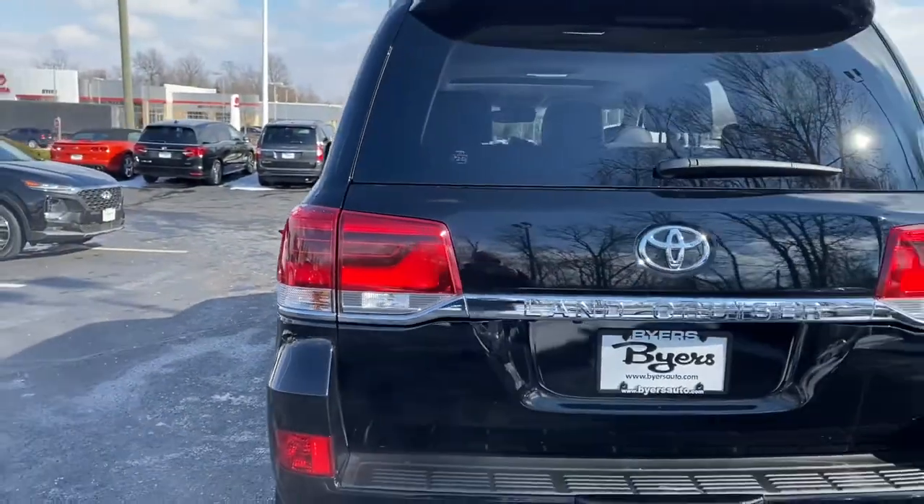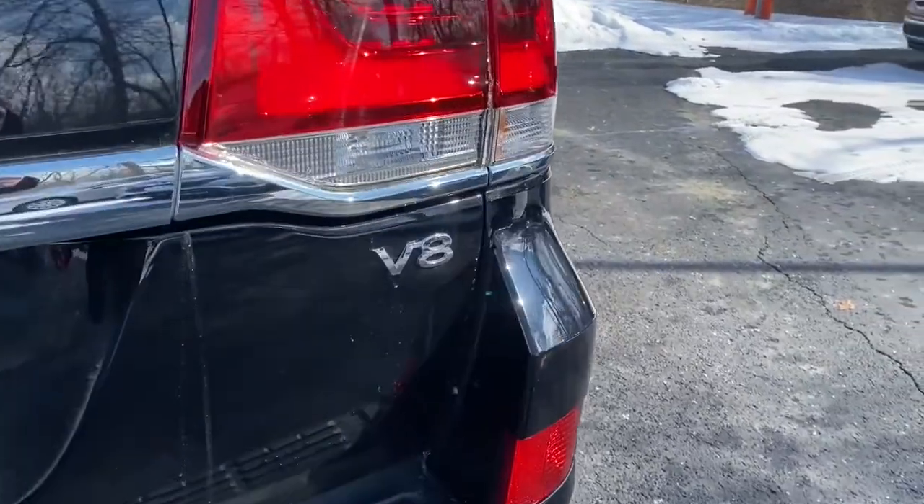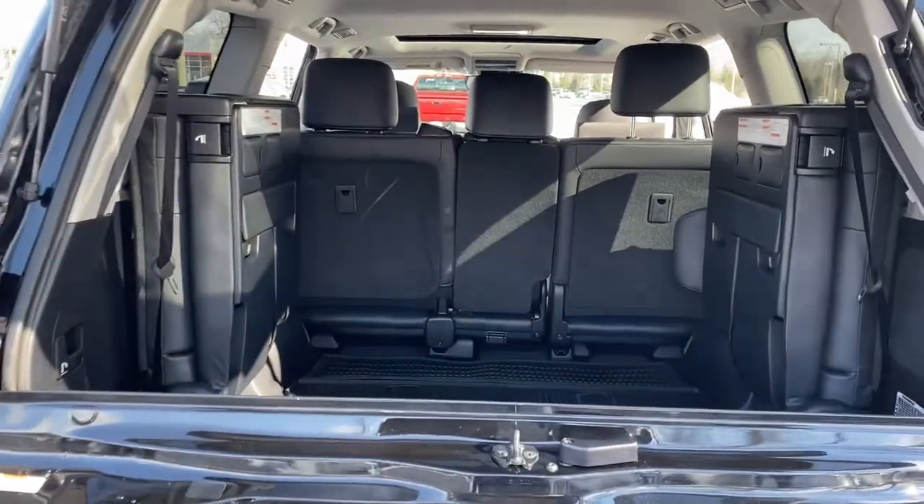Explore the advantages this outstanding vehicle has to offer by taking a test drive. Our knowledgeable team takes pride in giving excellent customer service. We look forward to meeting you.